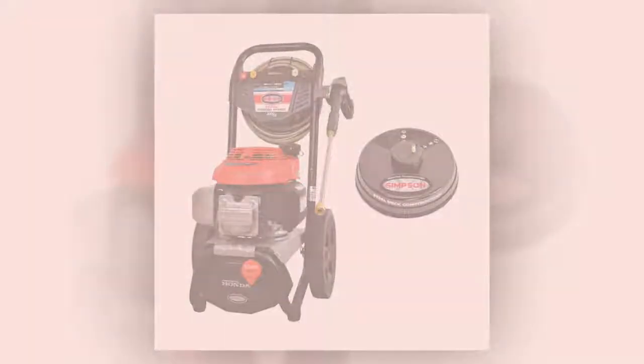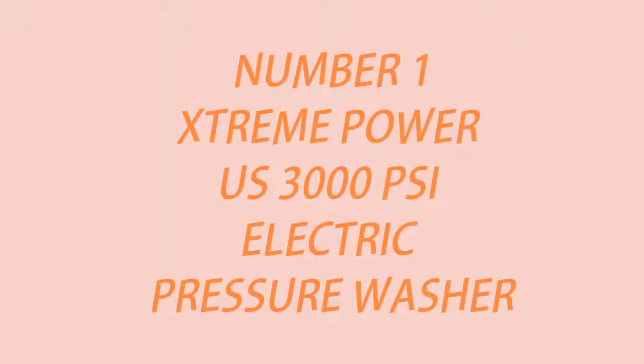They are very powerful and affordable, so it is the best of both worlds. Number 1.